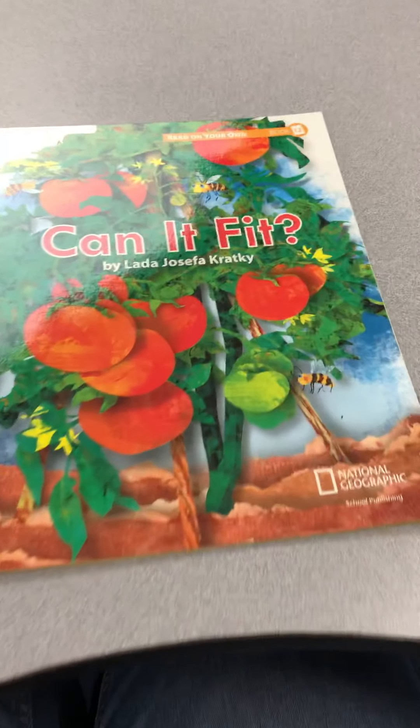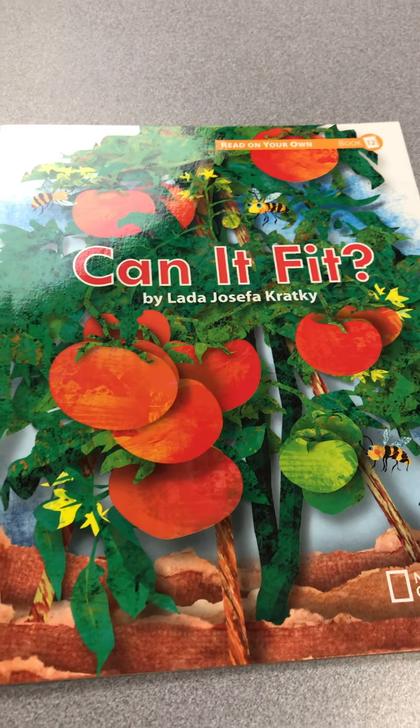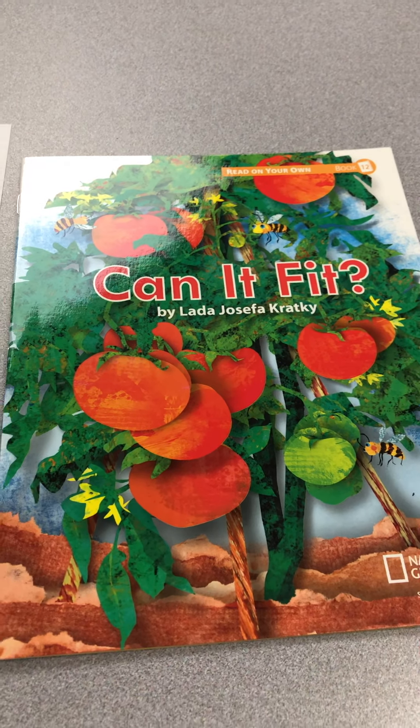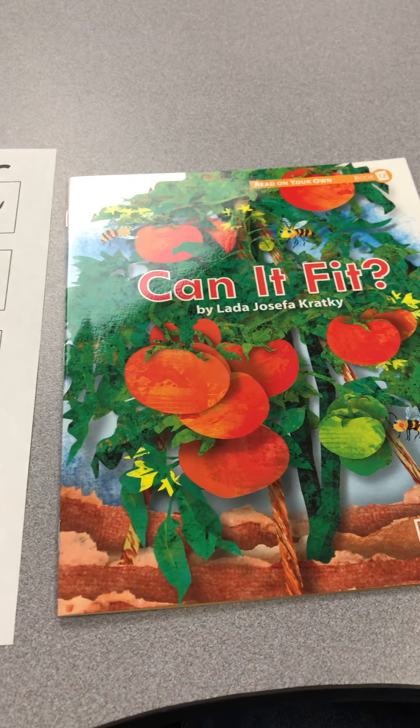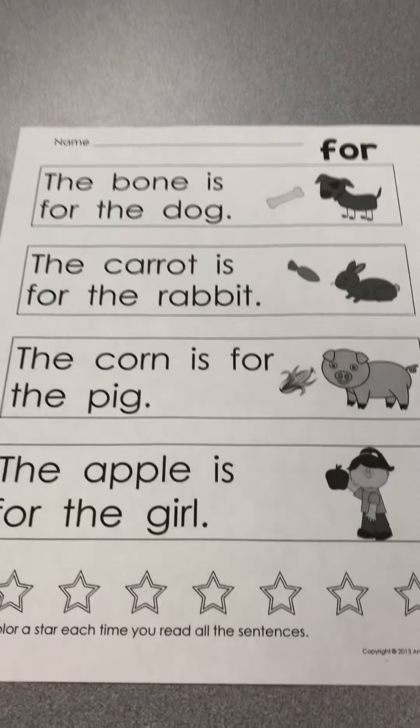So this week we're going to be reading a phonics book 12. It's going to have the letter F and the vowels I and A in it. And our word this week is 'for.'